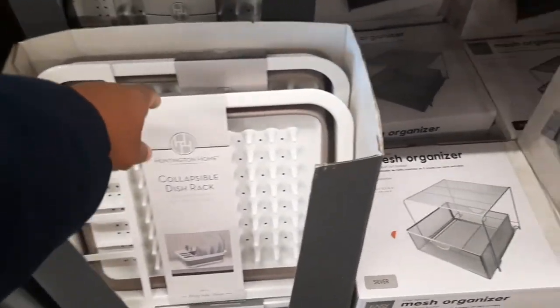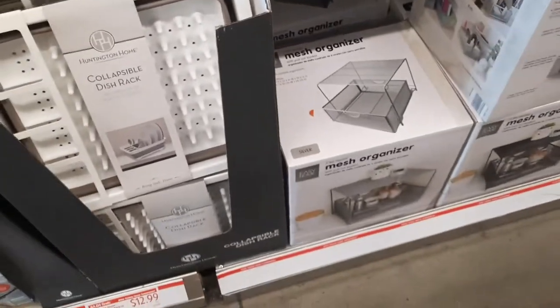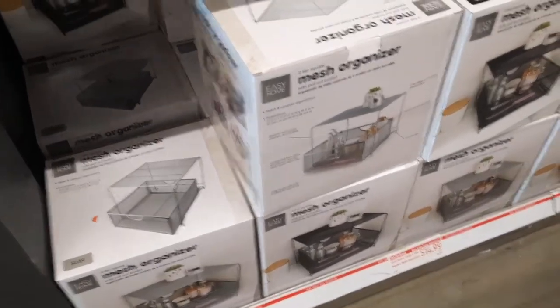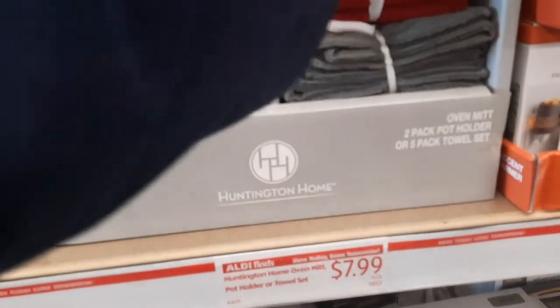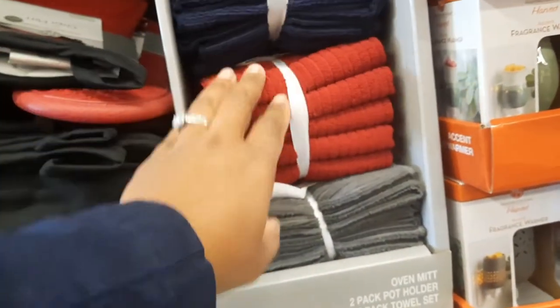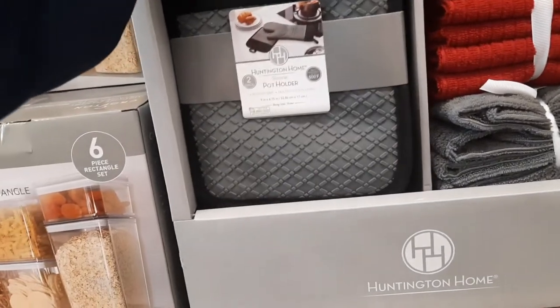They came for the fresh food. Pot holder towel set — that's a pretty blue color. Blue, red, and gray. That's the pot holder.